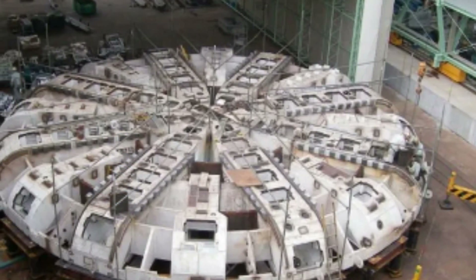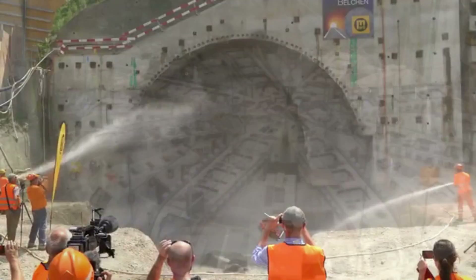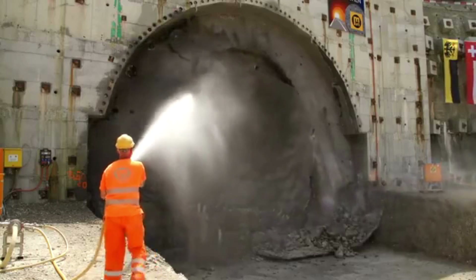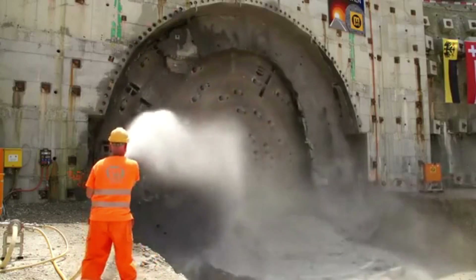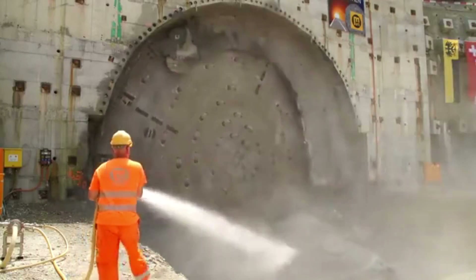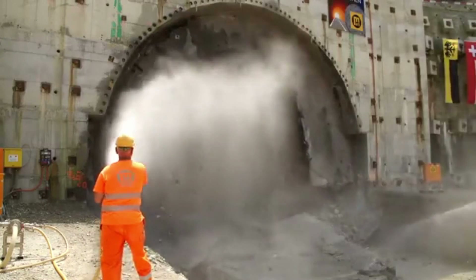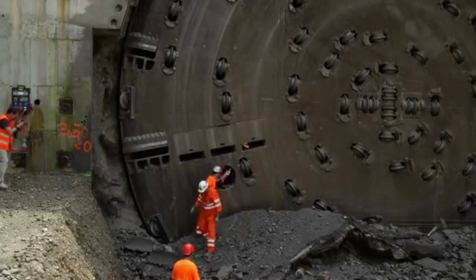Feature Number 2: The Cutterhead. The cutterhead is made up of 57 individual cutting tools that can be replaced or rotated as needed. The cutting tools are made from hardened steel and are designed to cut through a wide range of soil types, from soft clay to hard rock. The cutterhead also includes a series of sensors that allow the machine operators to monitor the condition of the cutting tools and adjust the cutting parameters as necessary.